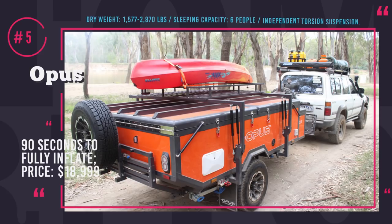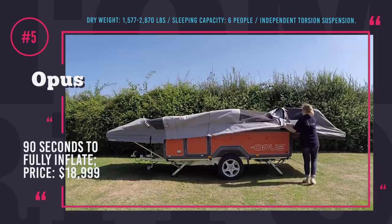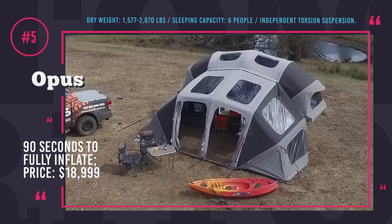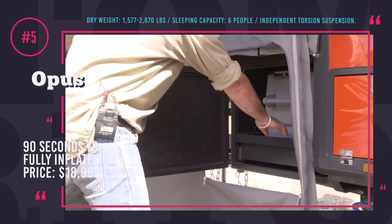Opus Camper. Famous for creating unique transforming trailers that become fully-equipped tents, Opus is now on the market with an ultra-lightweight inflatable camper sold in two options — regular and off-road. It weighs up to 2,870 pounds and can be towed by almost any small SUV without requiring additional equipment. The trailer is available in four levels of comfort, all sleeping at least four people and offering luxury accommodation with double-foam mattresses, kitchenette, gas burner top, sink and couch bed. Opus takes only 90 seconds to transform into a full-size camper when equipped with the company's patented Opus Air system, and has a starting price of $21,499.